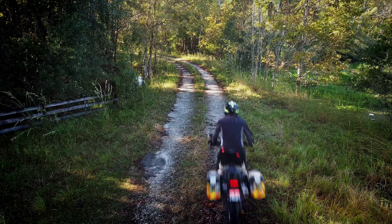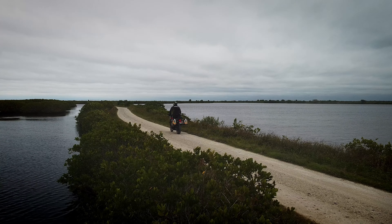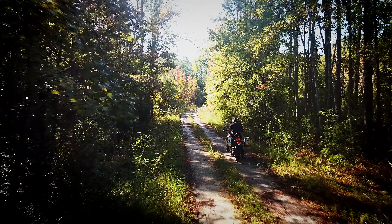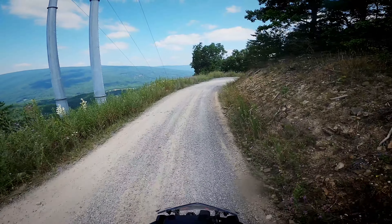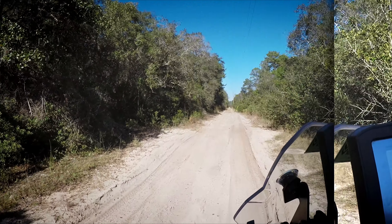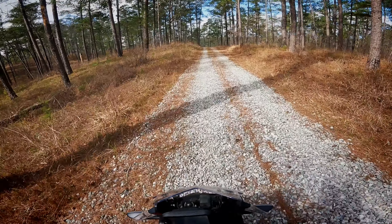I wanted to do an updated review and share what I've learned about the F850GS after riding 30,000 miles on it. This bike has taken me on some amazing adventures both on-road and off. It's traveled on the Mid-Atlantic BDR and the Northeast BDR. I've visited the Flight 93 National Memorial, ridden in numerous forests, preserves, and parks, and I've pushed it as hard as my skills will allow.